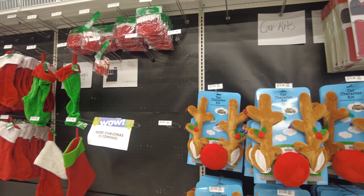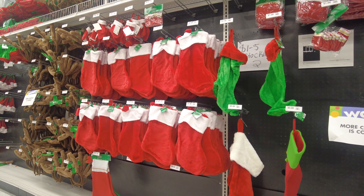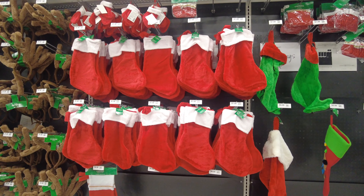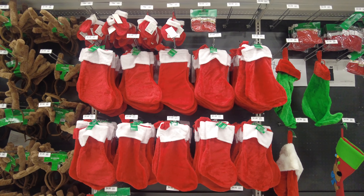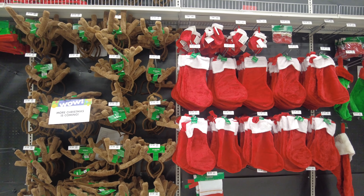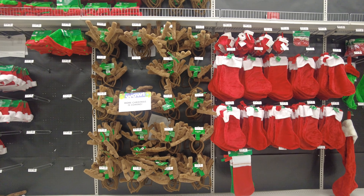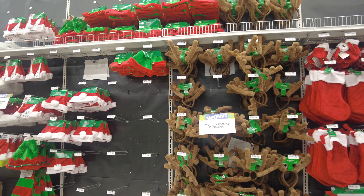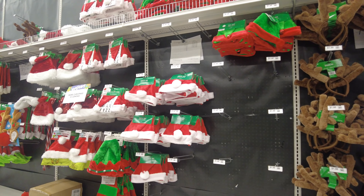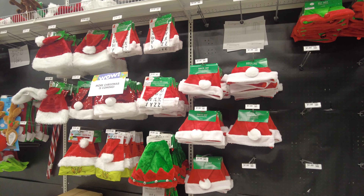They have some stockings here — these are the Santa colors, all classic white and red. They have a good collection right now, and right next to it they have some reindeer horn headbands. It says here more Christmas is coming soon, so when they have more we'll go and look at it again. They have some more Santa hats here.